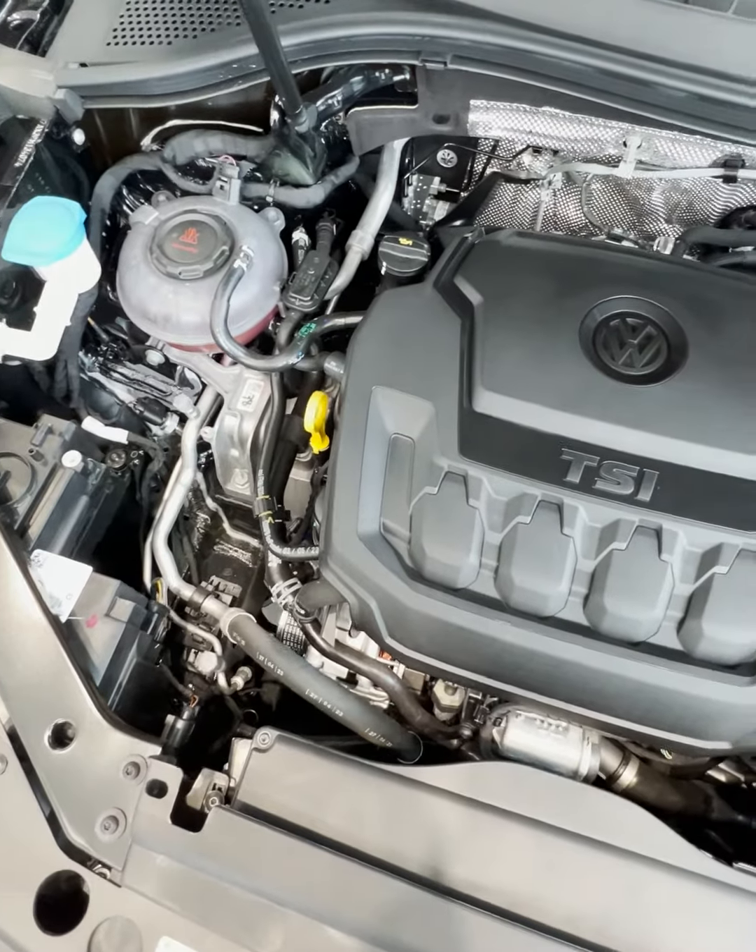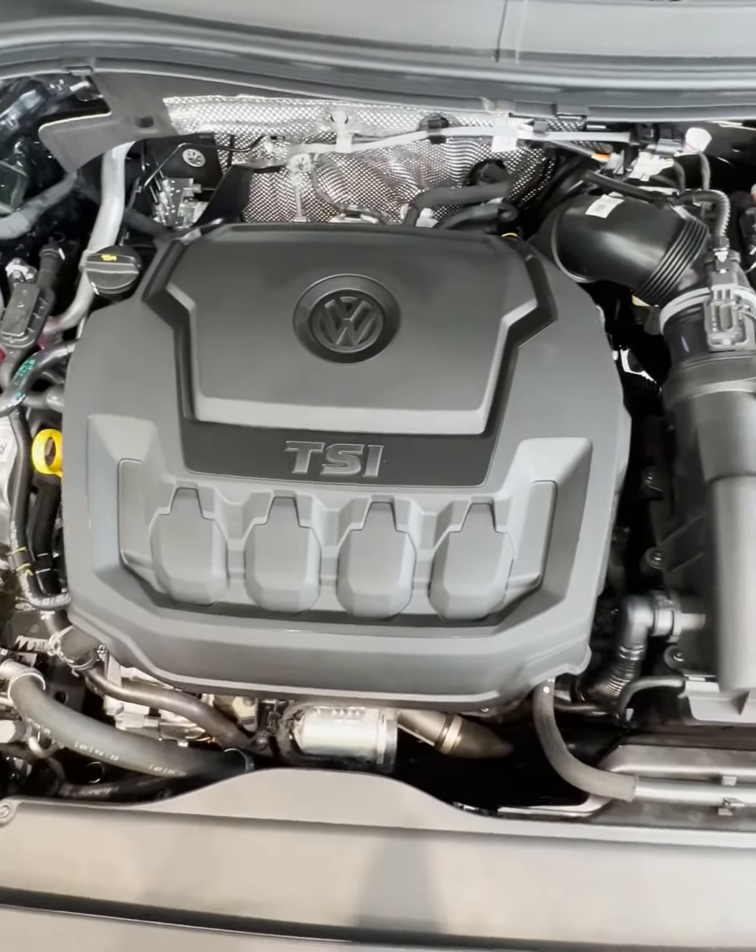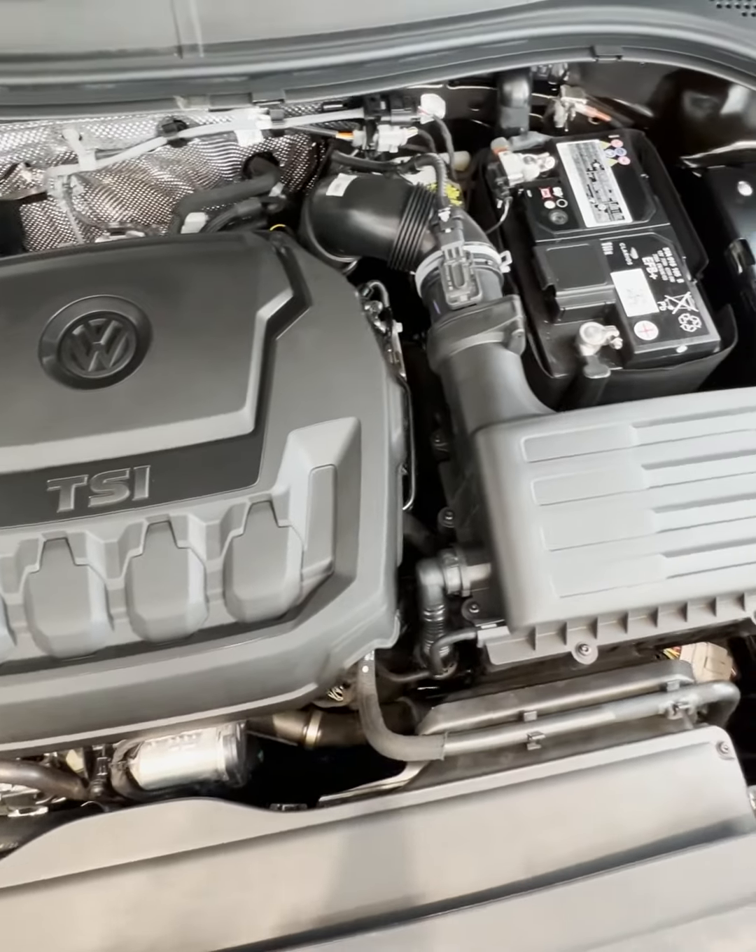As standard, you get 4Motion, Volkswagen's all-wheel drive system, paired with a 2-liter turbo 4-cylinder engine with an 8-speed automatic Tiptronic transmission.